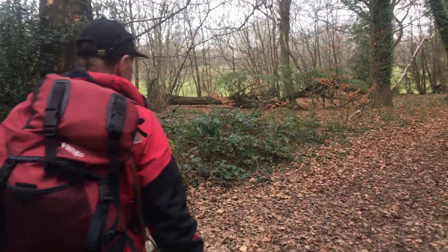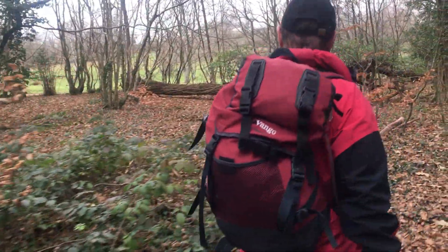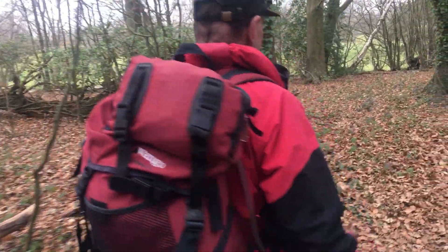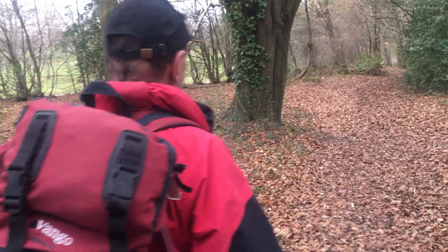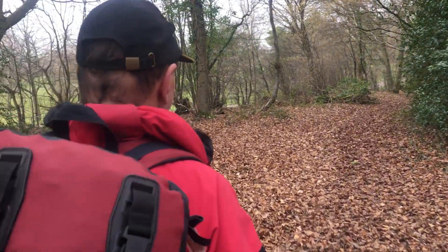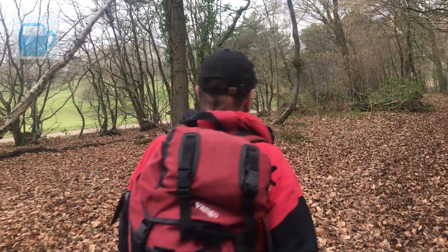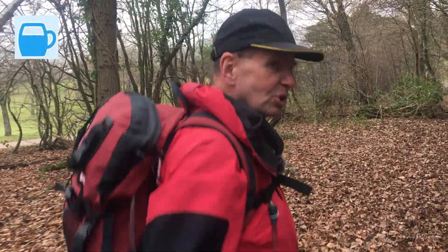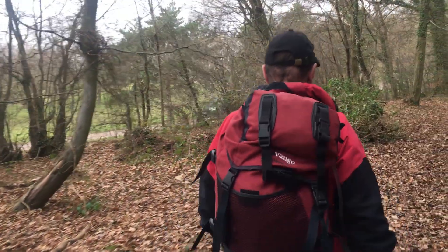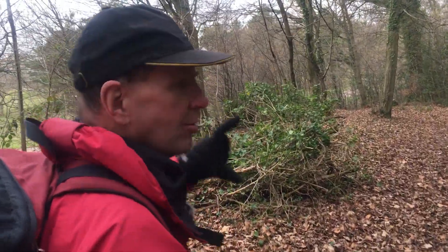We're just leaving Bovingdon - a bit of road noise behind us. We're going to walk around the edge of a golf course down to Bourne End, which is our destination. Although when we get there we've got to turn left, turn right down the canal to where we parked the car. And there's a very nice blue smudge there next to the canal - we actually stopped there for coffee and a big sausage roll.